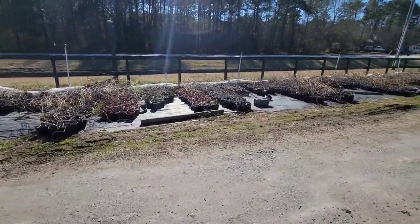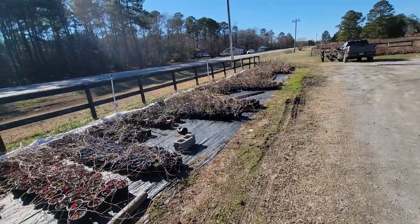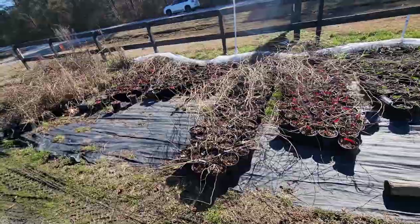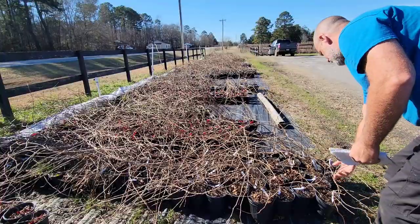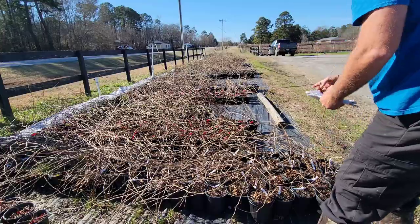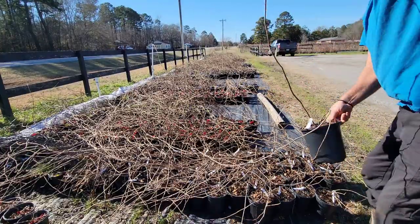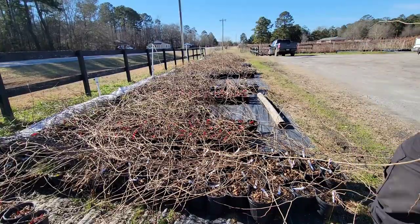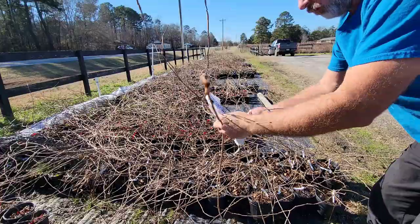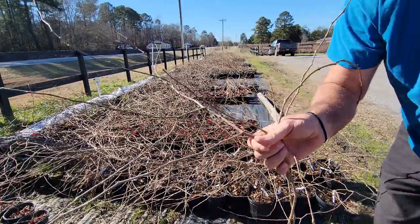We are here. We're going to check out these muscadines and see if we can find some that are really vigorous with some heavy growth on them. There's a nice Carlos — this Carlos is giant, that's what I'm looking for. Something with some vigorous, heavy-duty growth. I'm going to take that one.